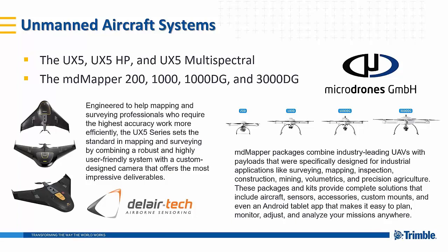MD Mapper packages combine industry-leading UAVs with payloads specifically designed for industrial applications like surveying, mapping, inspection, construction, mining, volumetrics, and precision agriculture. These packages and kits provide complete solutions that include aircraft, sensors, accessories, custom mounts, and an Android tablet app that makes it easy to plan, monitor, adjust, and analyze your missions anywhere.